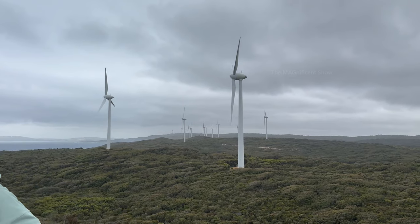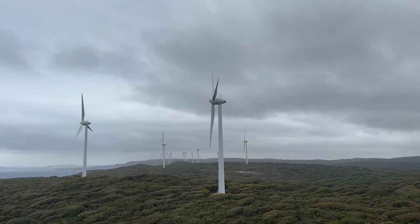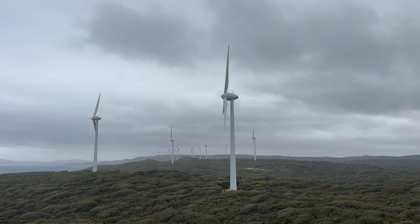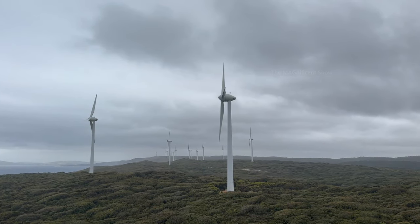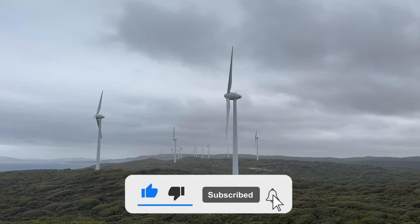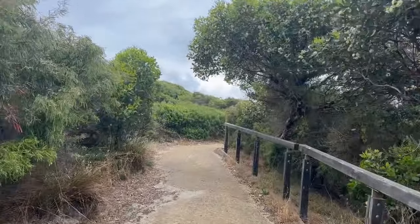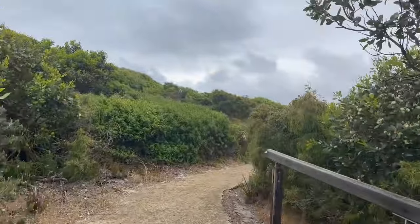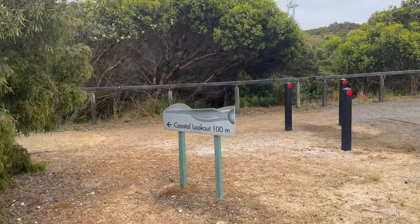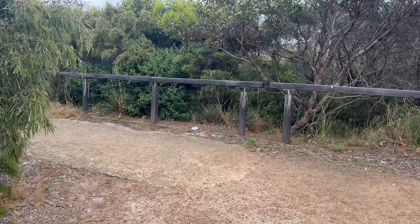It was amazing to watch how wind energy is being used creatively and a large amount of energy is being produced. Most of the towers were rotating very slowly and some of them were stopped too — maybe due to maintenance works. The coastal lookout was the last place I decided to go in that wind farm and I started walking through the bush towards the ocean.